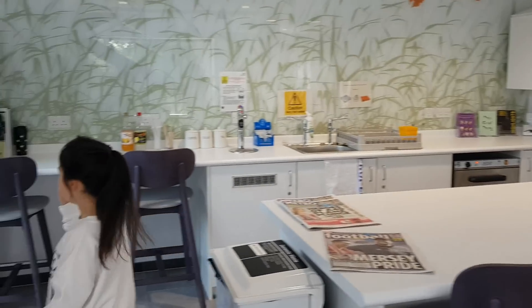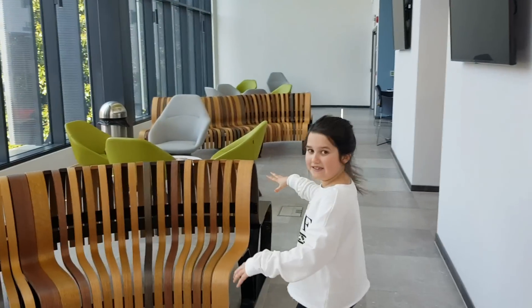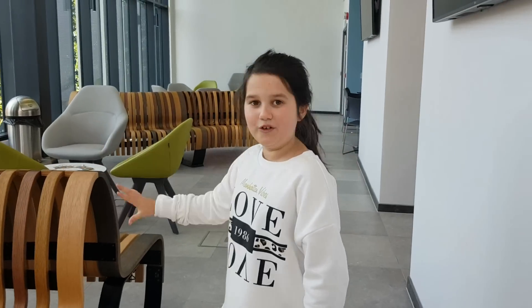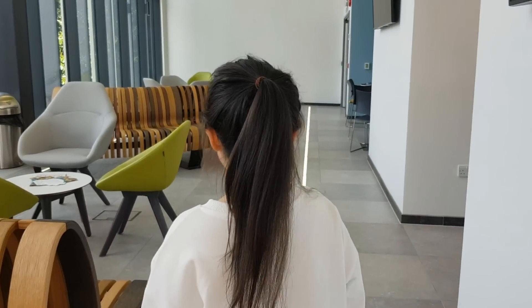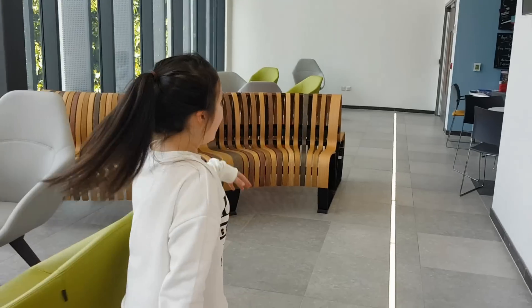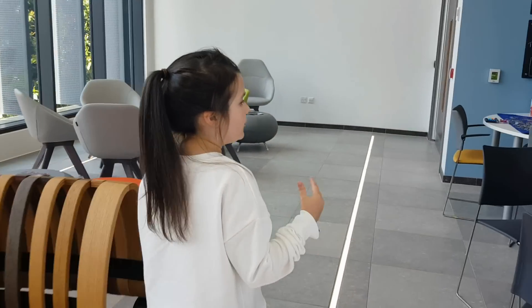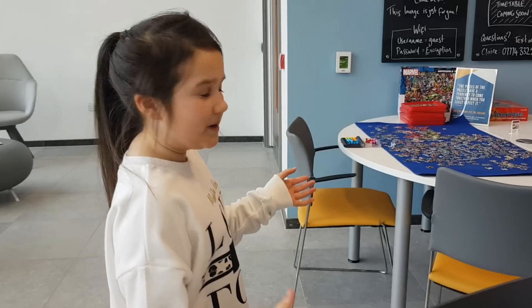So let's take a look around here. This is the waiting area — I really like the different design they've used with the chairs, it's really unique. And then around here you've got a little room that's a bit more grown up, especially for older children.